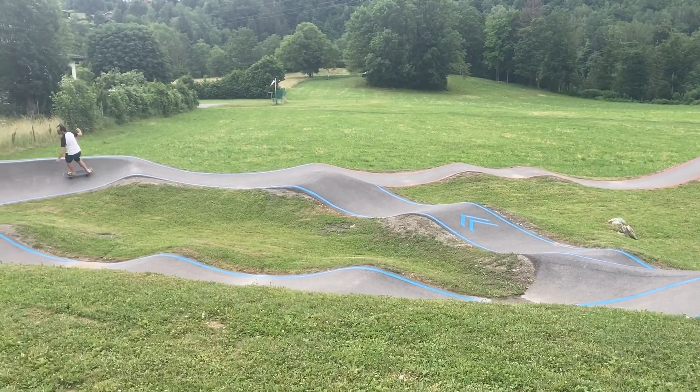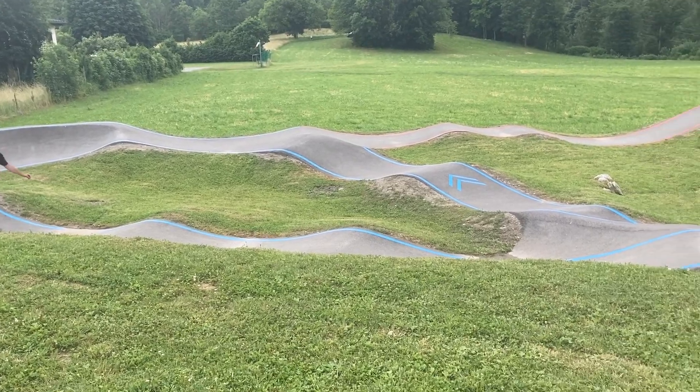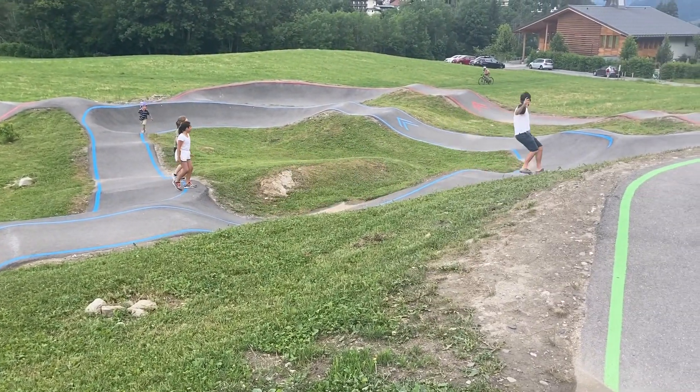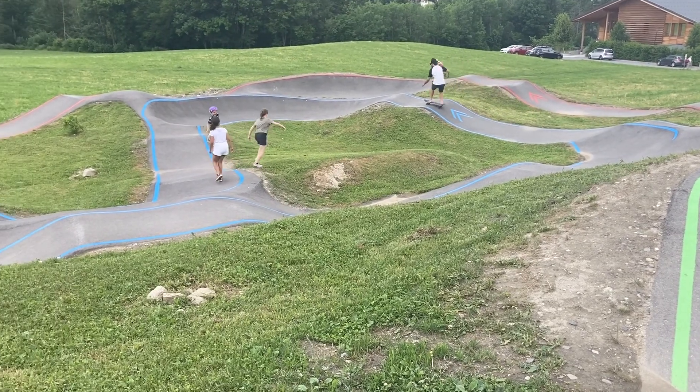I couldn't actually skate the blue section — not good enough. But this dad could do it super well.